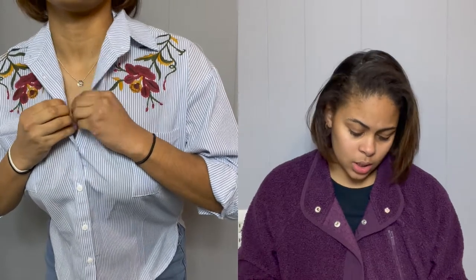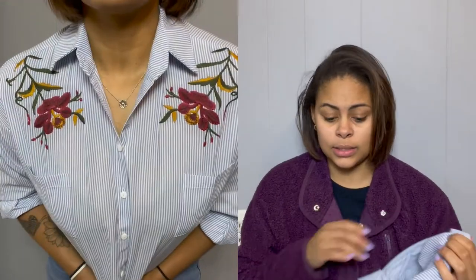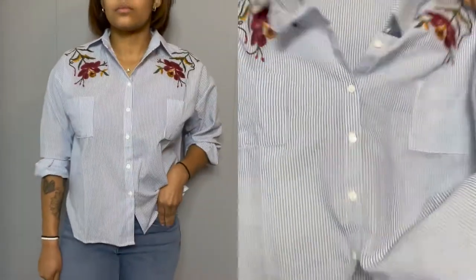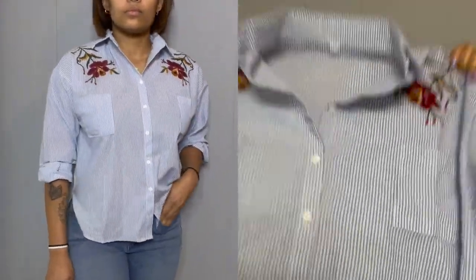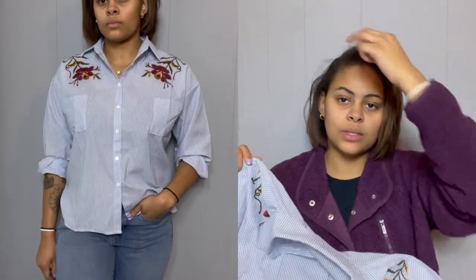It's listed as 65% polyester and 35% cotton, but I think they're fibbing — I think it's all cotton because this thing does not stretch at all. It just is what it is, but I think it's so cute.